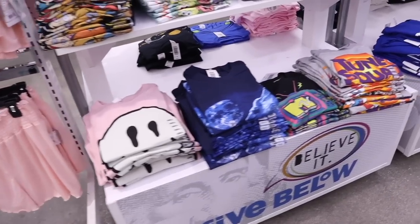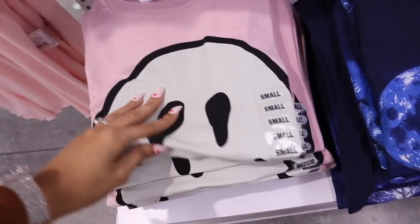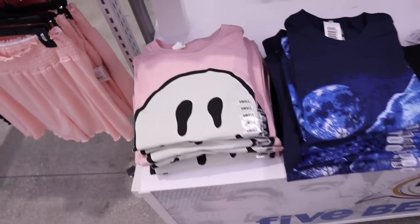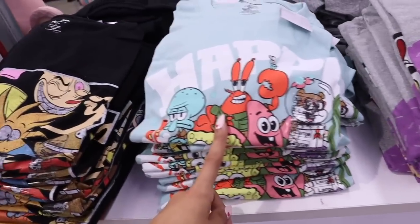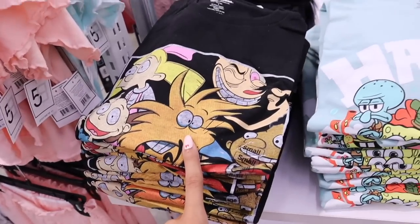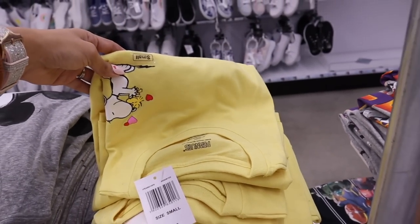Let's go ahead and move on to the t-shirts. They got in new ones — look at this pink one with the weird smiley face, kind of cute. I think this is all for men, but look at this Patrick Star. They even have SpongeBob shirts, and the Rugrats — how cool are these? Oh my gosh you guys, Snoopy, for only five dollars. I love the shade of yellow.